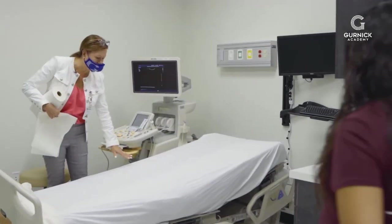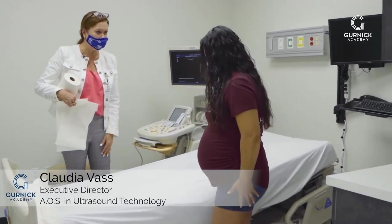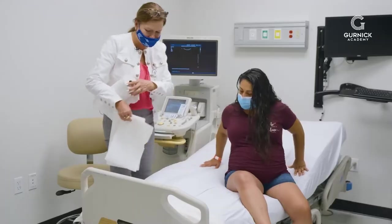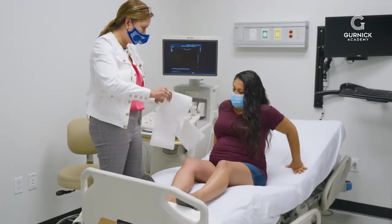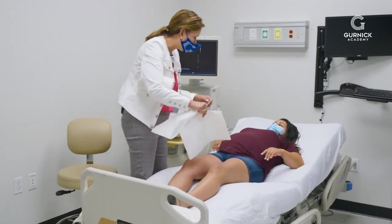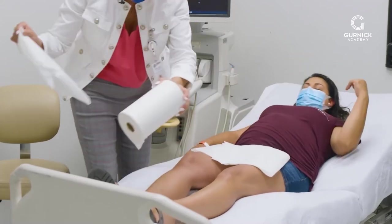All right, just come over here and make yourself comfortable on this bed. My name is Claudia and I'll be doing your ultrasound. What's the date of your last menstrual period? October 11, 2020. Okay, so you should be about 34 weeks? Yes ma'am. All right, so first what I'm gonna do is I'm just gonna expose your belly, and I'm just gonna cover you up. Let me put this right there.